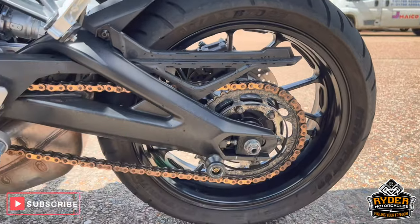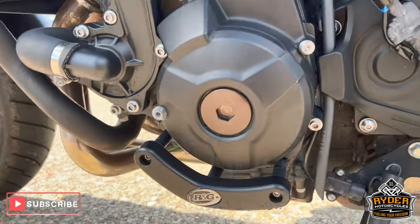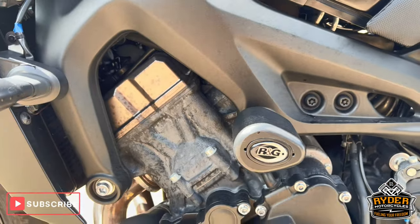Chain and sprockets are in good condition. This model we've also got the quick shifter. We've got lower RNG protection — nice protection low down, and another one there as well.